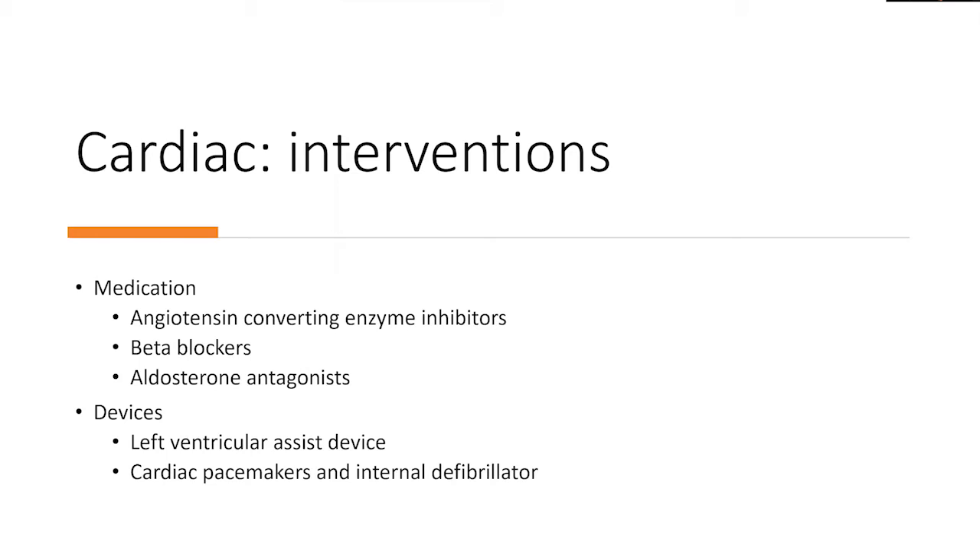What are some of the cardiac interventions available in patients who have cardiac dysfunction? Many medications are often started early to prevent additional cardiac complications, including ACE inhibitors or ARBs. Many patients require beta blockers to prevent or treat arrhythmias. We also have diuretics to prevent congestive heart failure symptoms. For patients with more severe cardiac abnormalities, they may require left ventricular assist devices. Cardiac pacemakers and internal defibrillators are also important for individuals who may have underlying cardiac dysrhythmias to prevent potential complications.